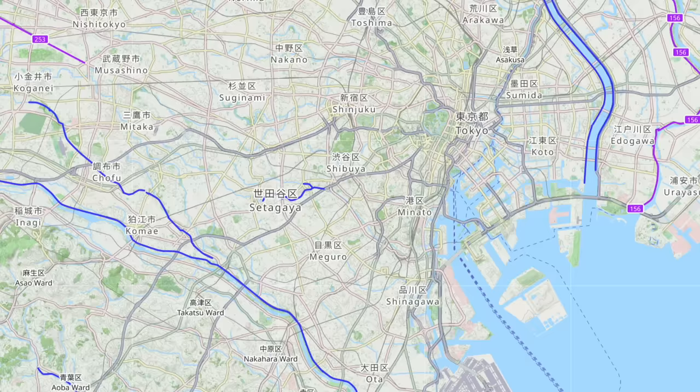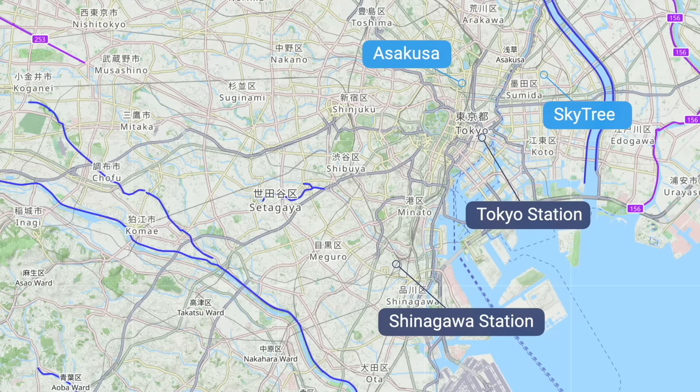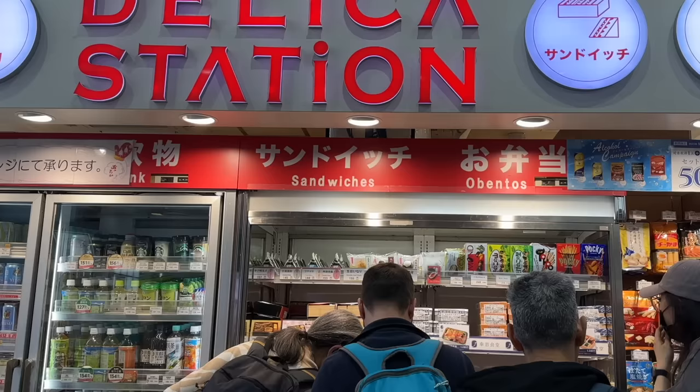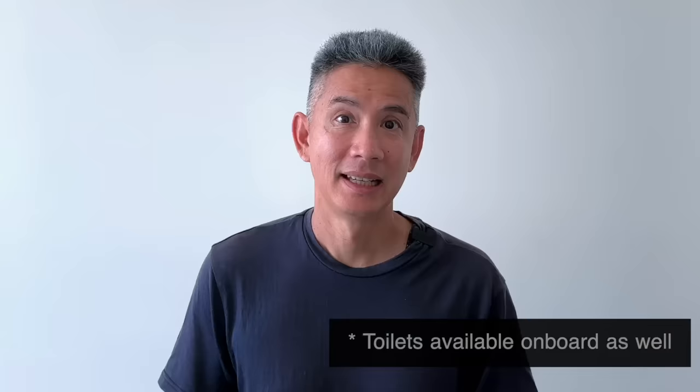If you're staying near Asakusa or Skytree you are much closer to Tokyo Station. However if you're staying in Shibuya, the better option is to board at Shinagawa. If this is your first time riding the Shinkansen, get to the station at least one and a half hours before departure — Tokyo Station is massive. This gives you time to find your platform, purchase snacks or a bento box at one of the many convenience stores, and use the restroom.